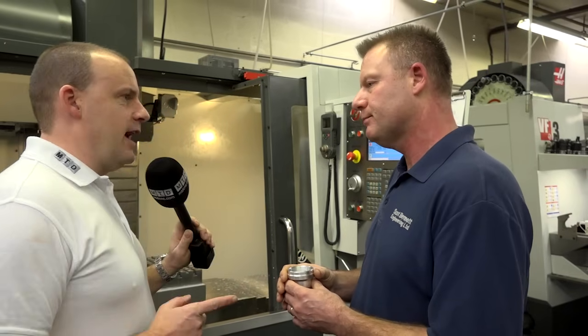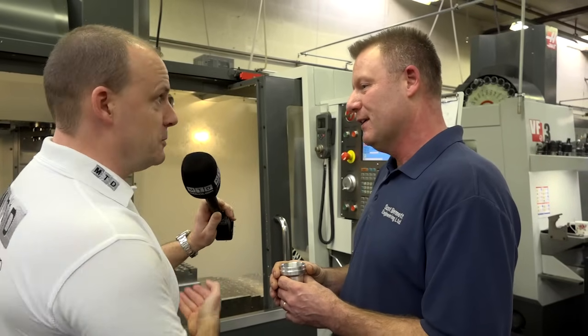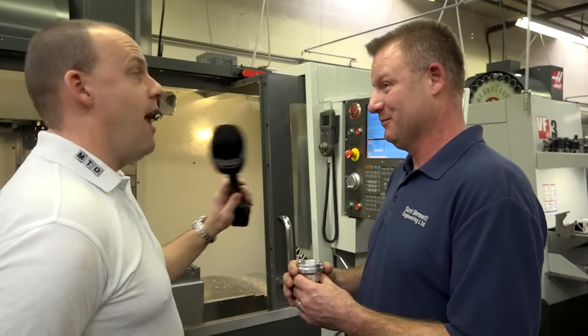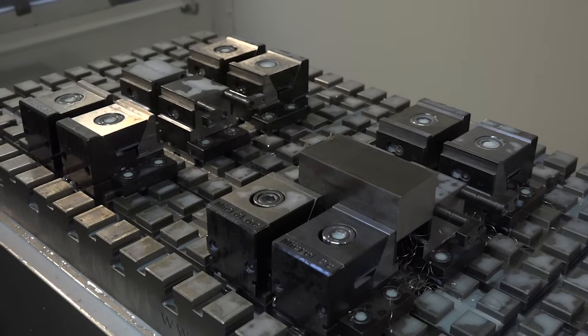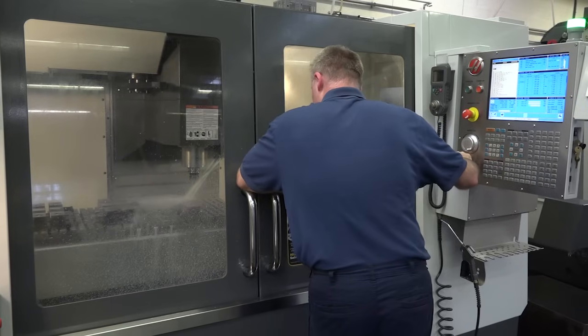So if you were to buy another Haas machining centre, would it be a super speed or would you go for the non-super speed? I would go for the super speed and maybe even a bigger machine — bigger capacity than the VF3? Yes, definitely. Because with the microlock system, the more you can get on the bed, the more components you can make in one hit — one door opening and closing rather than multiple door openings and closings.